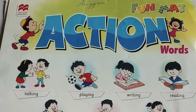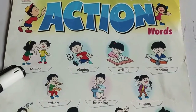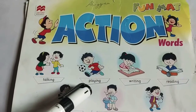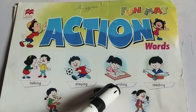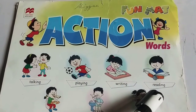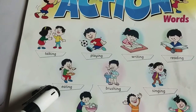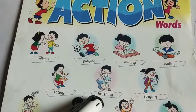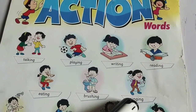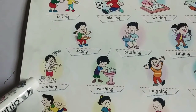Now let's see the pictures of action words. Look at here. They are talking. He is playing a ball. She is writing. He is reading a book. She is eating. He is brushing his teeth. She is singing. He is bathing.